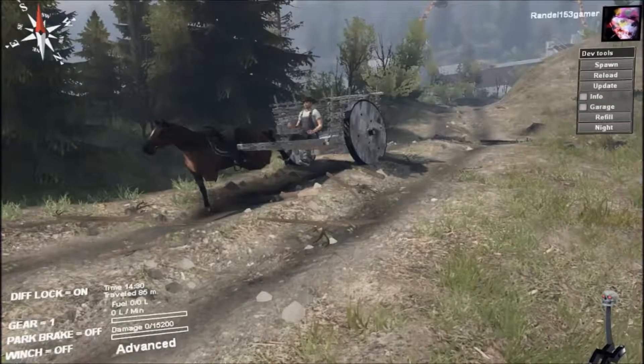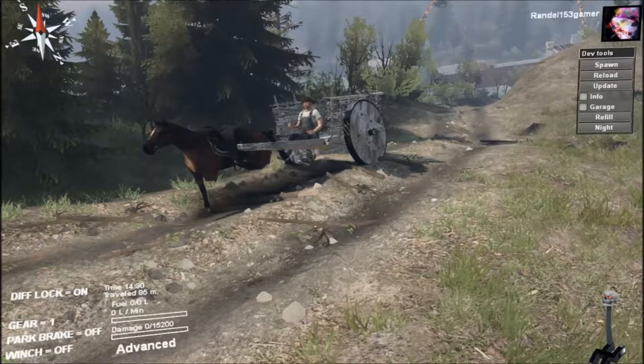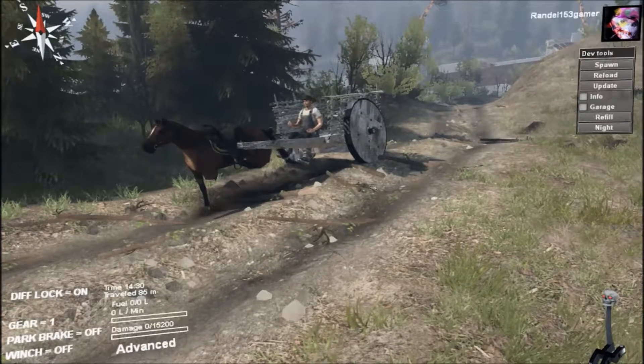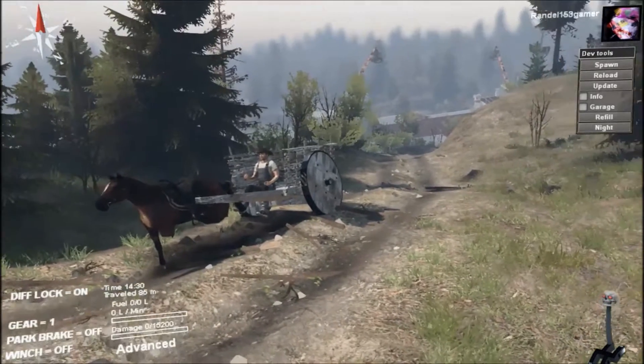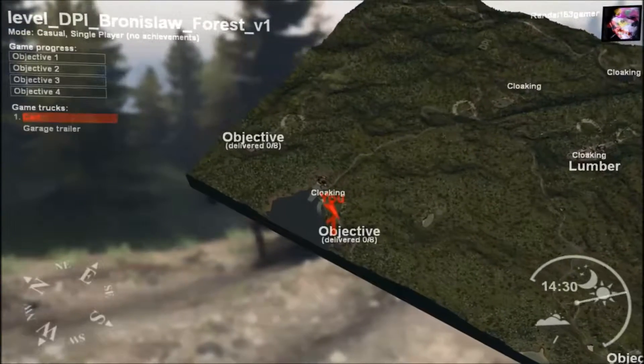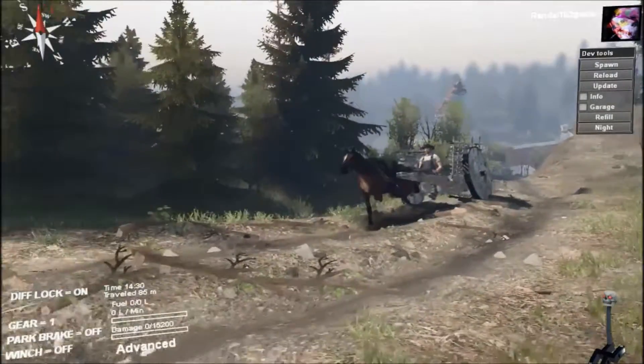Hey everyone, welcome to this episode of Spintires. I was not planning on recording tonight at all, and I came across this in the workshop and I had to do it. This is my first time looking at it. Just getting it out of the water, because it's on the DPI Ronslaw Forest — it starts you off in the water, so your vehicle is drowned. It has a winch.